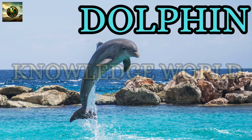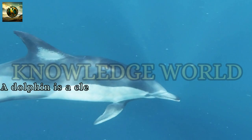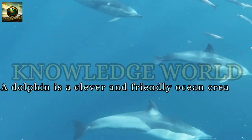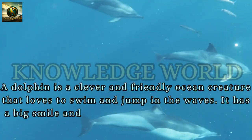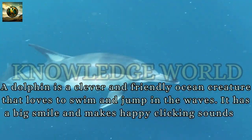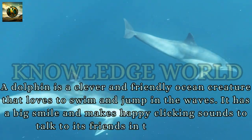Dolphin: A dolphin is a clever and friendly ocean creature that loves to swim and jump in the waves. It has a big smile and makes happy clicking sounds to talk to its friends in the sea.